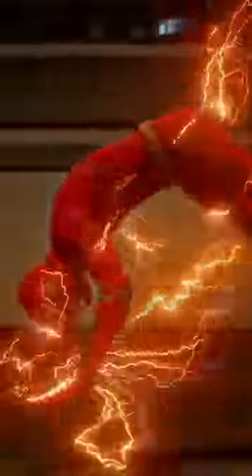Why do the speedsters' lightnings have different colors? First of all, we must clarify that the reason behind the different colors can change depending on the medium we're discussing, whether movies, comics, or series.